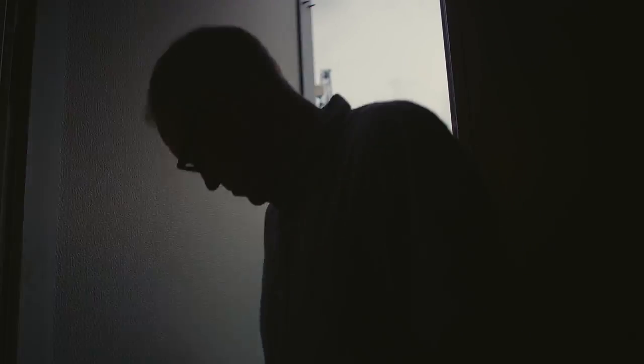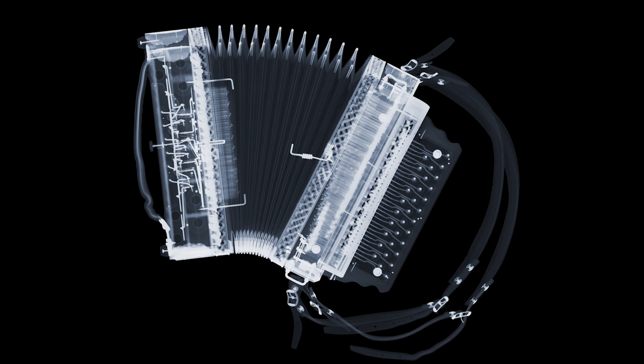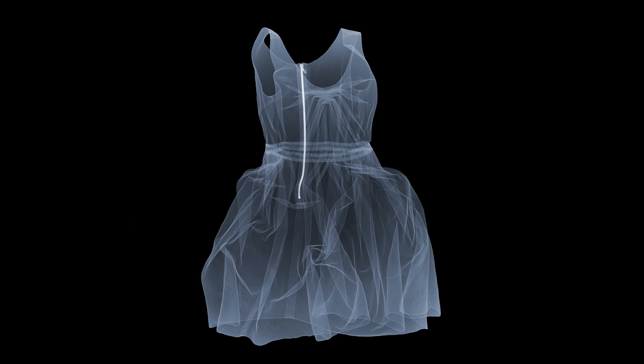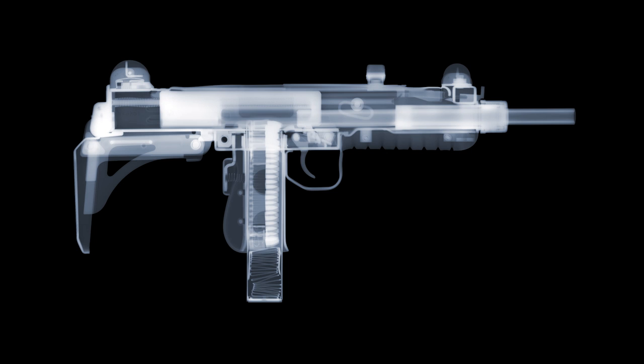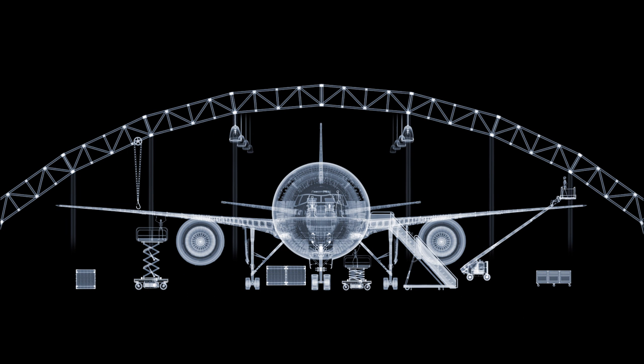When you look at my work in detail, you start to discover things within everyday objects that you didn't realise were there. X-ray as a process shows an object without things that the human eye sees, which is the reflected light of the surface. It shows an object from the inside out. It shows the mechanical workings of an object. And in my opinion, X-ray has integrity and honesty because it shows things for what they really are.